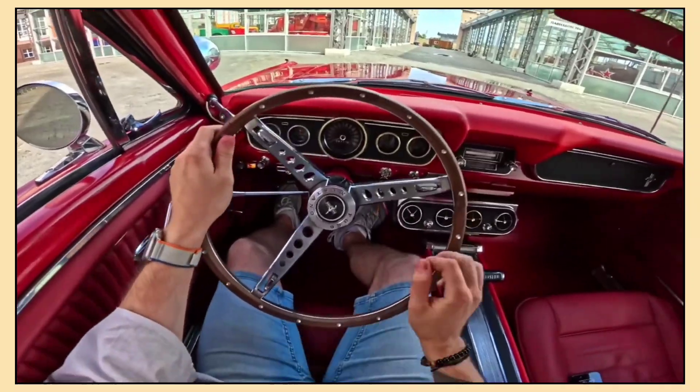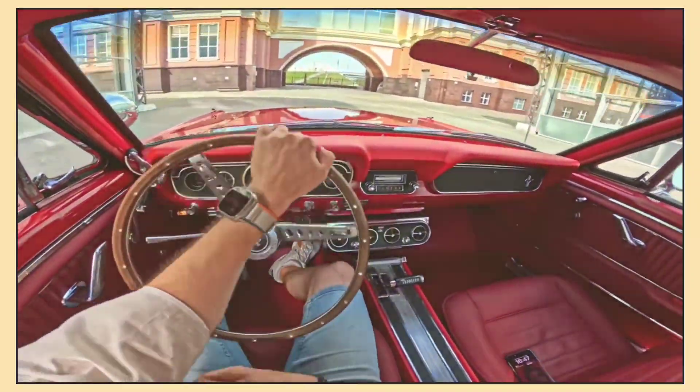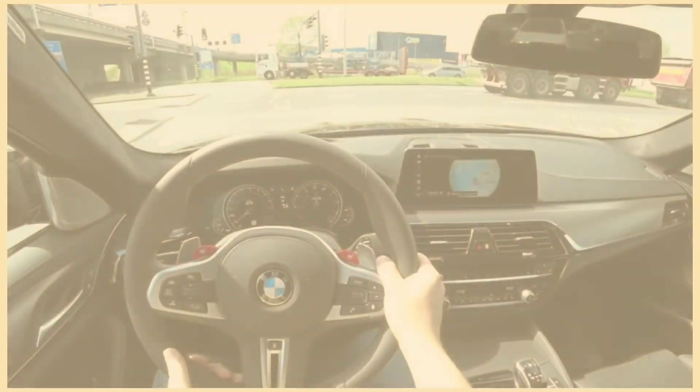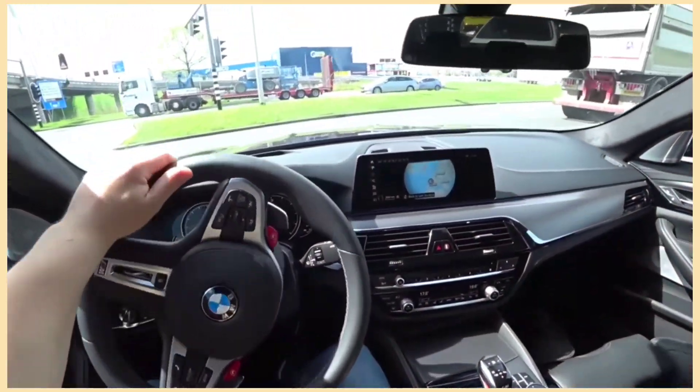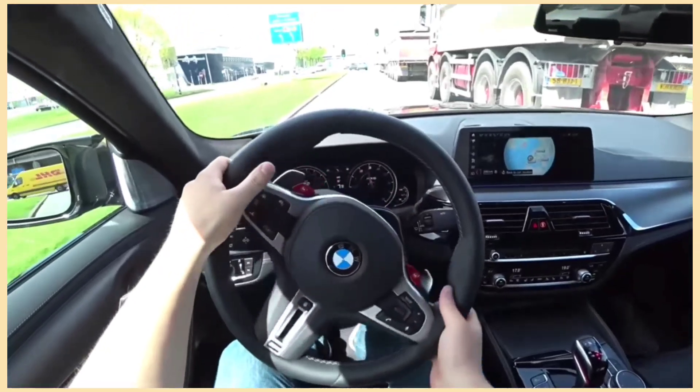Now if you've ever driven an old car, you know what it's like to really struggle turning the steering wheel. Well, power steering changes that. It makes turning the steering wheel much easier, especially when you're parking or going slow. But not all power steering systems are the same.